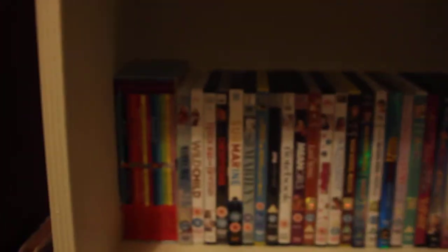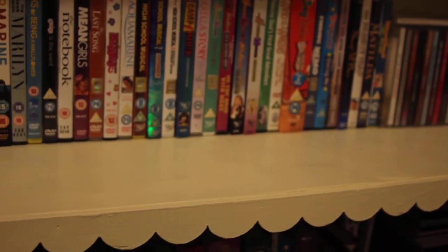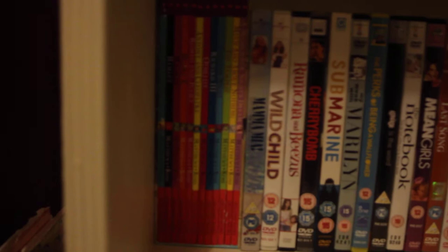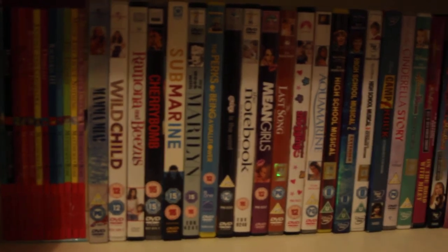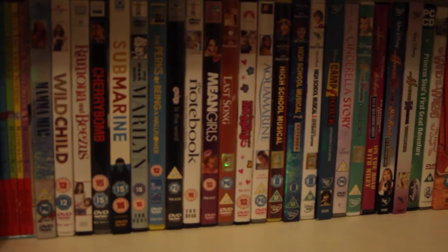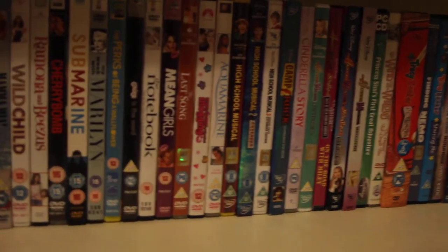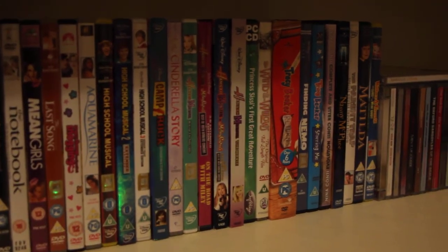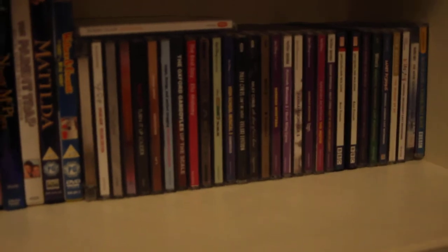Second to last shelf - I have really childish DVDs which I can't keep downstairs. I should probably go through them and get rid of a lot, but I've just always had them. There's a kids' collection of Shakespeare books, and then DVDs: Mamma Mia, Wild Child, Ramona and Beezus, Cherry Bomb, Submarine, My Week with Marilyn, The Perks of Being a Wallflower, Grease, The Notebook, Mean Girls, The Last Song, Angus Thongs and Perfect Snogging, Aquamarine, the three High School Musicals, Camp Rock, Another Cinderella Story, Hannah Montana, Wind in the Willows, Tracy Beaker, and various others. CDs I won't go through them all - they're mainly really old. There's a Carrie Ellis - she was an Elphaba.